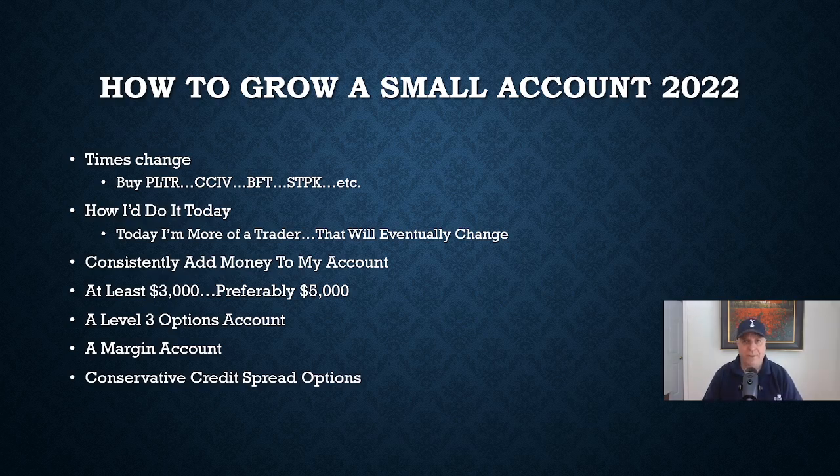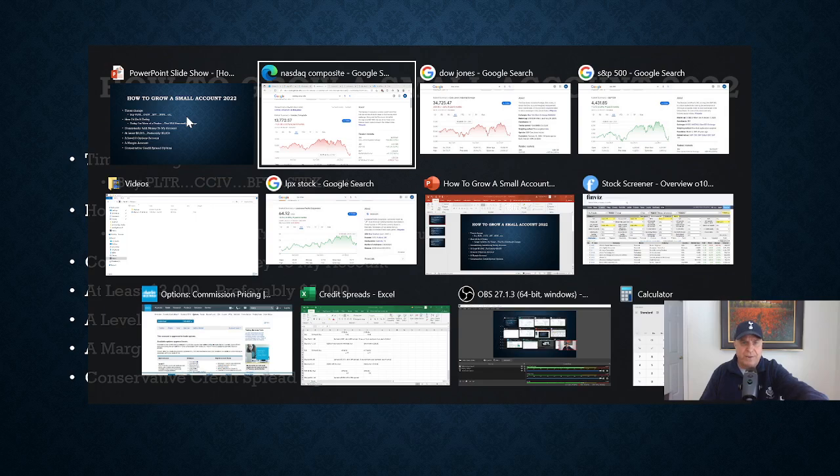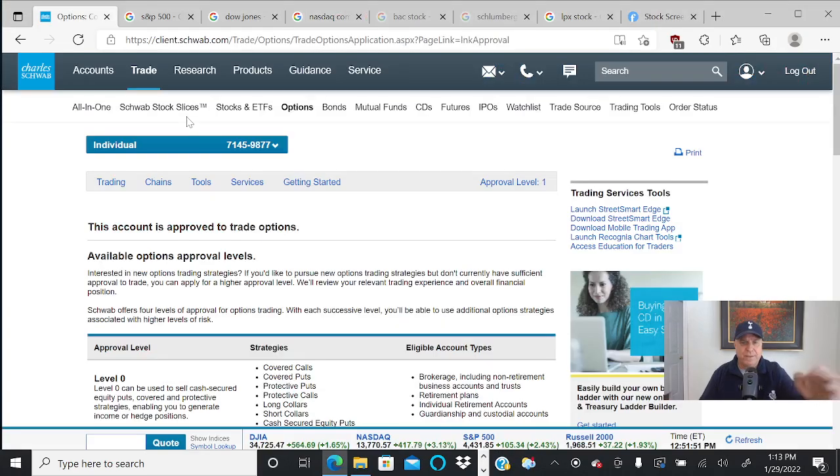If I was to start with a really small account right now, the number one way you're going to get money in your account is to basically add money yourself. Most of your gains are going to come from yourself — I hate to be the bearer of bad news, but that's unfortunately the truth. You're going to have to put in your own money, and that's going to be the majority of your gains. With that money, you might be able to grow to at least $3,000 and preferably $5,000, and then you can start trading options. An options account is very critical — it is the central piece of this strategy.